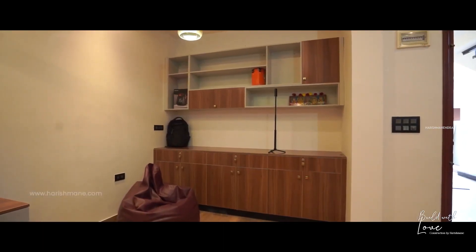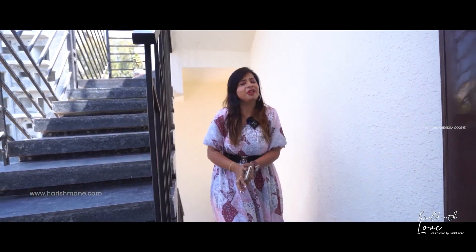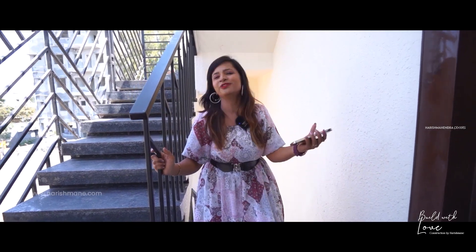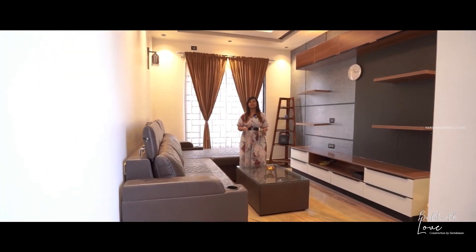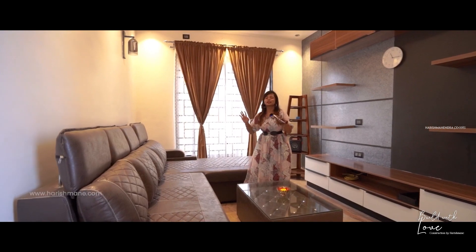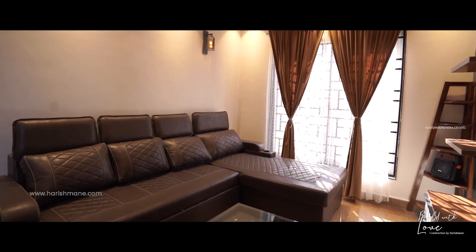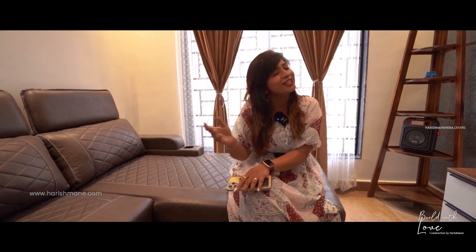After getting a warm greeting from Lord Buddha, let me now show you the actual interiors of this wonderful home. As soon as we enter, you can see the beautiful and elegant living room, which looks simple but very royal with these wonderful leather sofas featuring corner wall seating, along with a wonderful TV unit that gives an elegant and royal feeling.